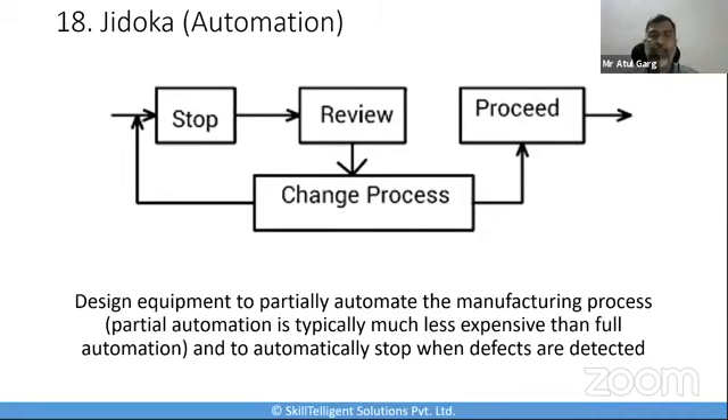Jidoka helps you identify issues within the manufacturing process in the middle of it, rather than at the end when the cost of fixing that defect is higher. So Jidoka helps you to identify and address problems mid-process. That's the next tool.